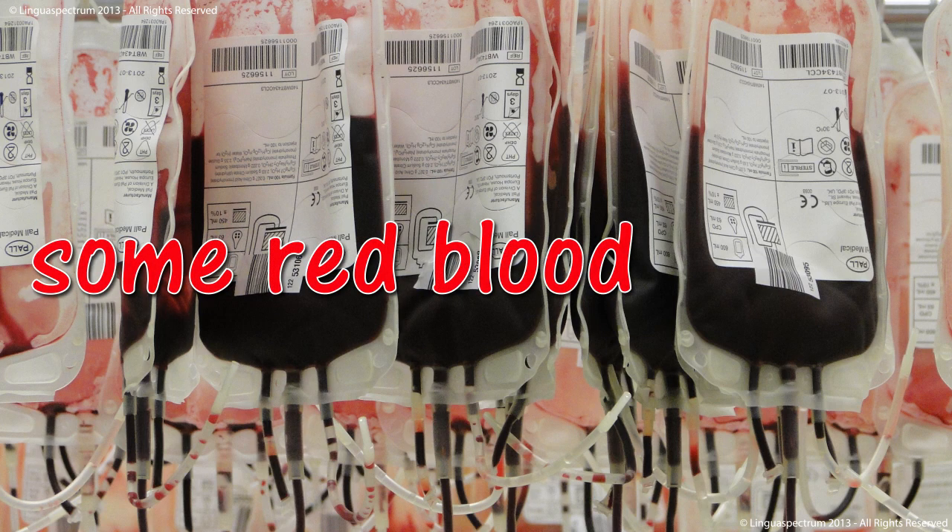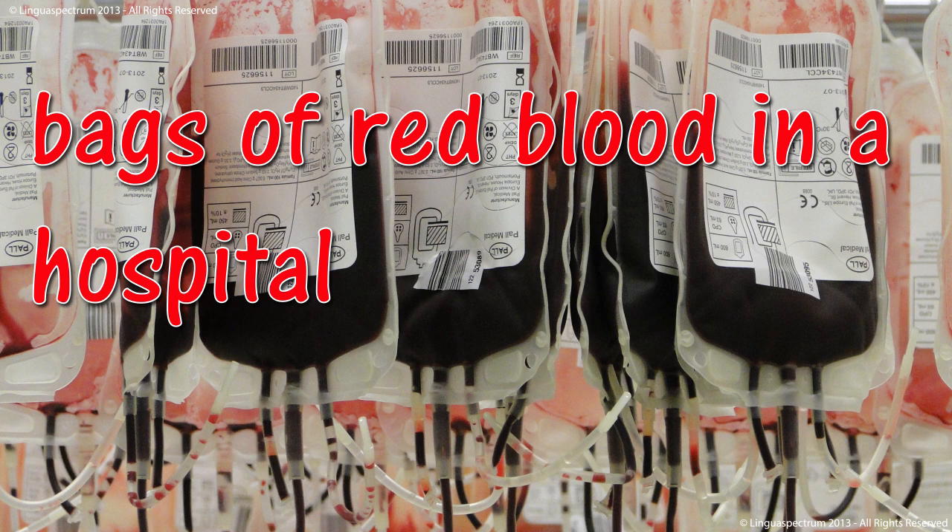Blood. Some red blood. Bags of red blood in a hospital.